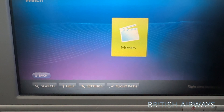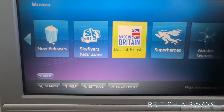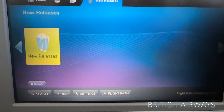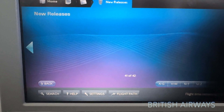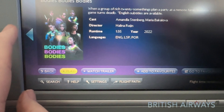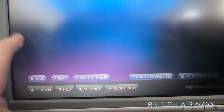Checking out the in-flight entertainment to see what the new movies are. Clicking on movies, we've got new releases and best of British. Plenty of choice to look at. The screens work really well and are quite sensitive to the touch of your finger — all looks good.